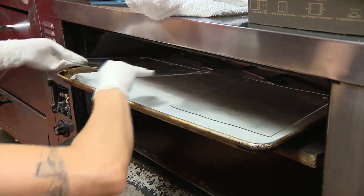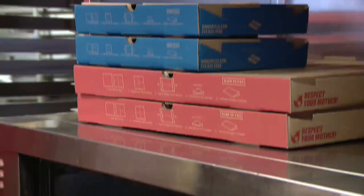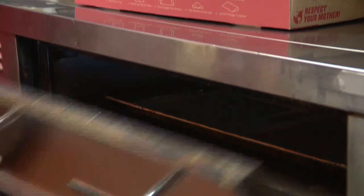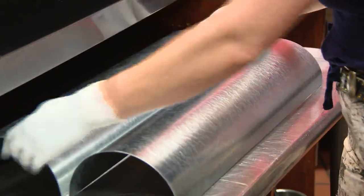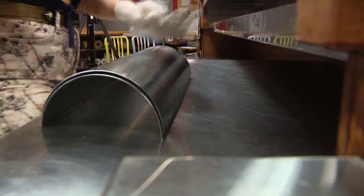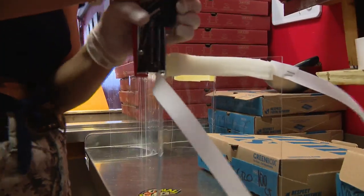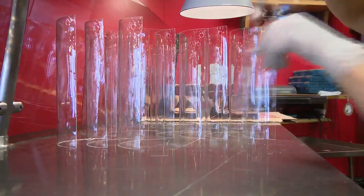We put the acrylic in the oven — about 30, 45 seconds, depending on the temperature of the oven. You pull it out. You've got to wear a couple sets of gloves because it's real hot. It's a little more time. Put it on top of the mold, put the second part of the mold on, and you wait for it to cool. Making them the only place in town that delivers freshly baked pie... and face shields.